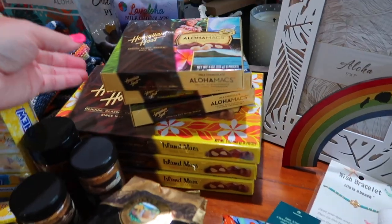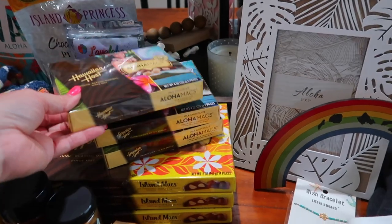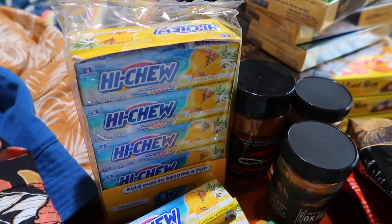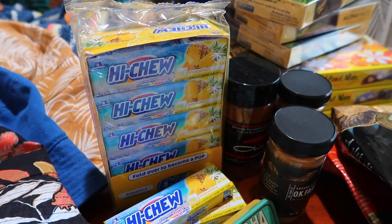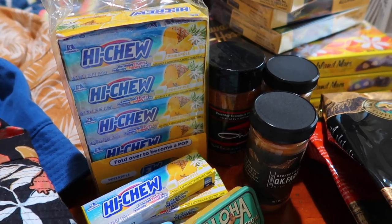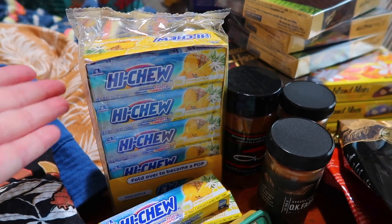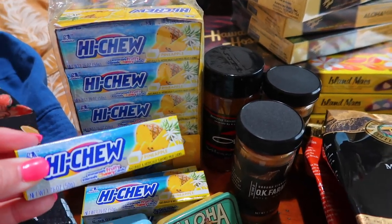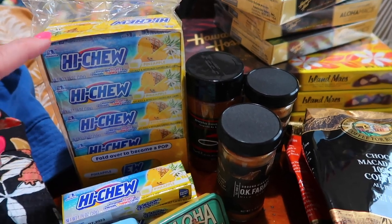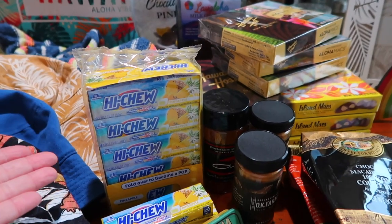Of course, you have to get the chocolate macadamia nut little treats. We got a three-pack for three of our friends for game night, and then we got three of the larger packs to give to our employees. Some might think it's crazy to get Hi-Chews in Hawaii, but they do not make pineapple Hi-Chews in the lower states. So I bought two 18-packs. One pack is for the kids to give each of their friends a little pack, and then we'll have these to snack on at game night and for our family.